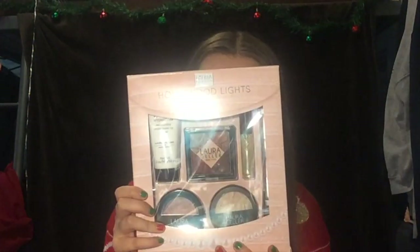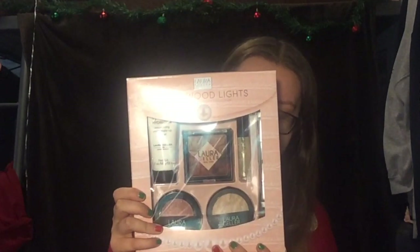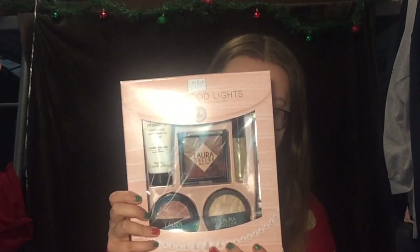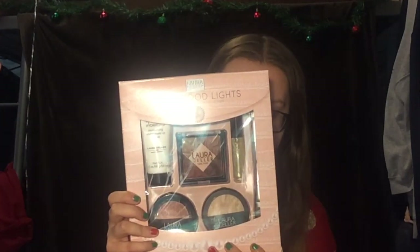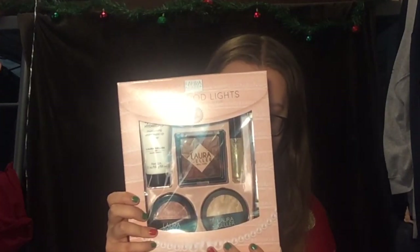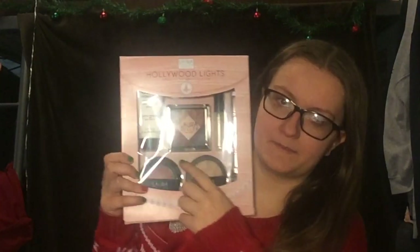This is a Laura Geller Hollywood Lights six-piece full-size beauty collection. It comes with a Baked Balanced and Brightened color-collecting foundation in the shade Fair, a Baked Blush and Brightened in the shade Pink Grapefruit, a Spackle Treatment Makeup Primer, and a Hollywood Glam eyeshadow palette. I'm excited to try this out — I really like the blush.